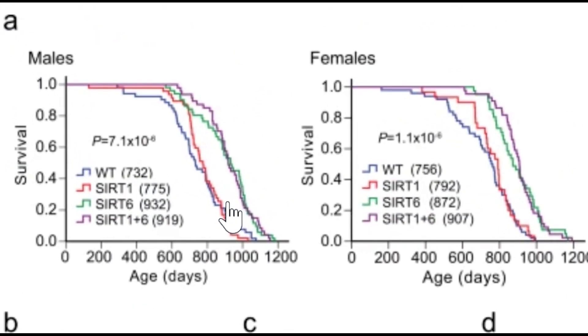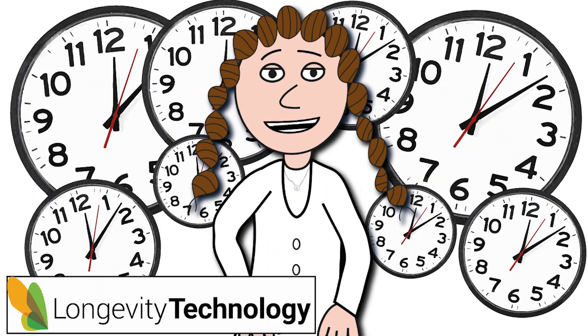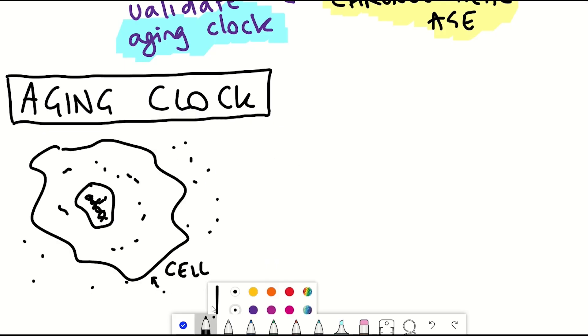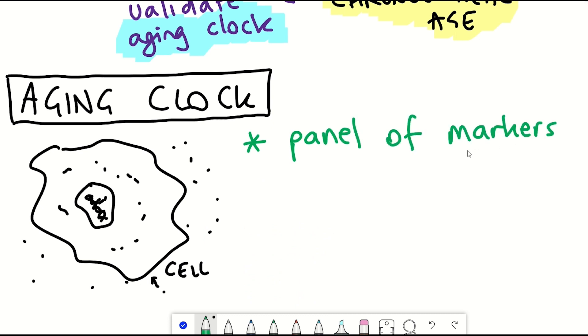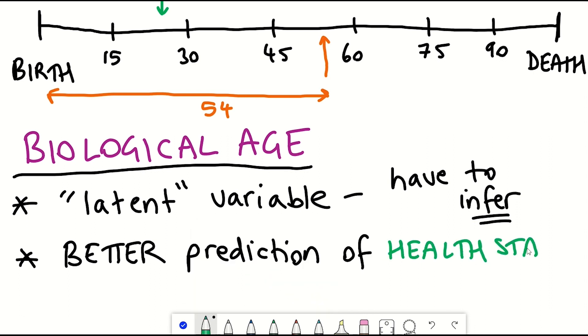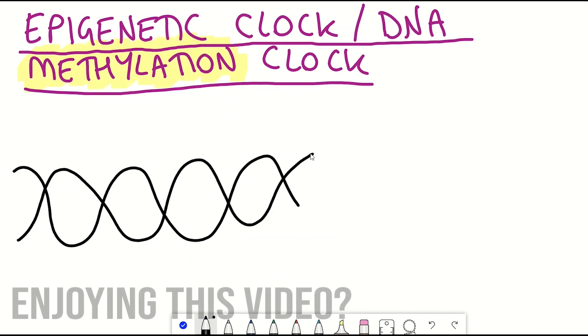There have also been some advances in aging clocks this year. These are biological markers that can be used to predict one's chronological age, sometimes referred to as your biological age, as it is a more accurate prediction of your health status than age alone. One you're most familiar with is the epigenetic clock, which uses DNA methylation.